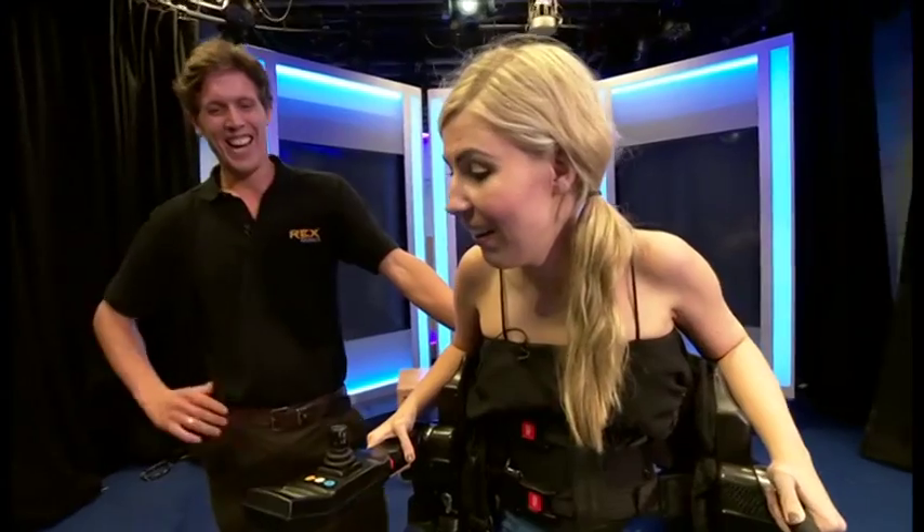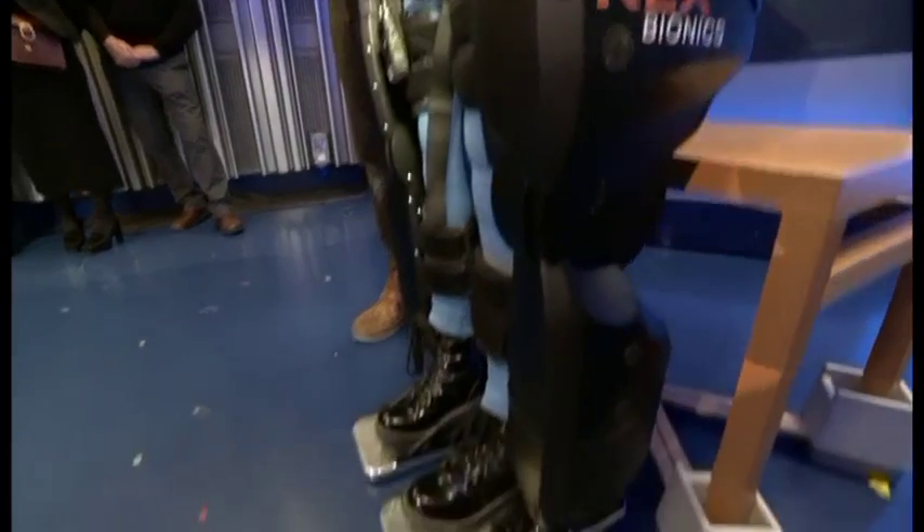Can we do that again one more time? She loved it. And it puts her in a perfect standing position, which she hasn't really been in for many, many years. We'll have to buy one.